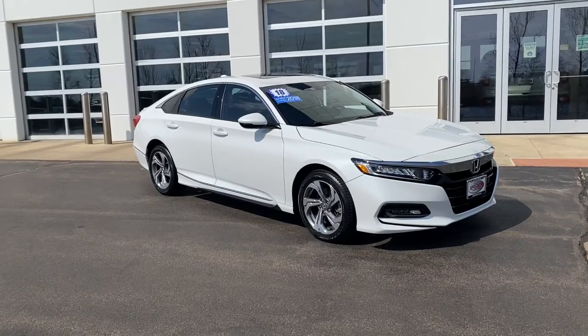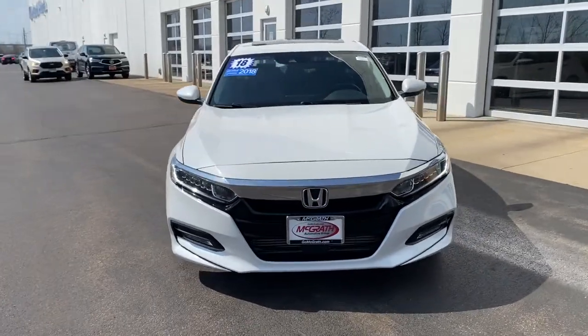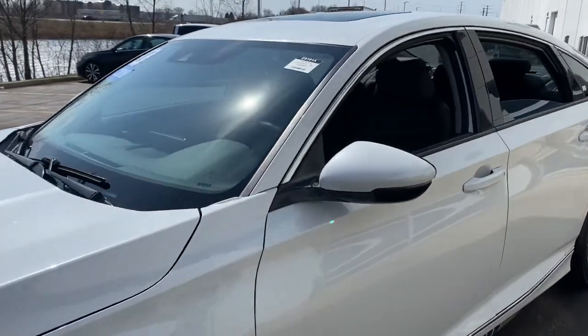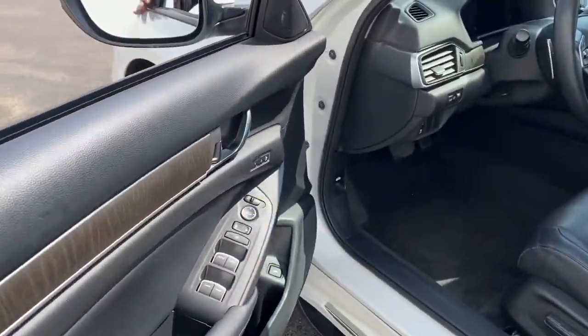Enjoy the view of this 2018 Honda Accord. With less than 70,000 miles on the odometer, this vehicle stands out from the rest. Here's the Honda Accord, the iconic mid-sized sedan that sets the standard for others to follow.